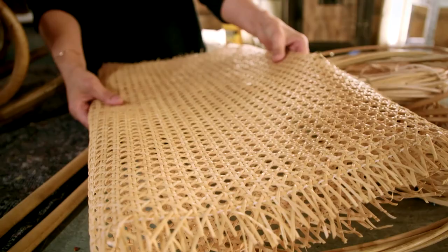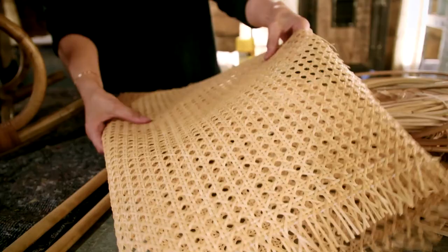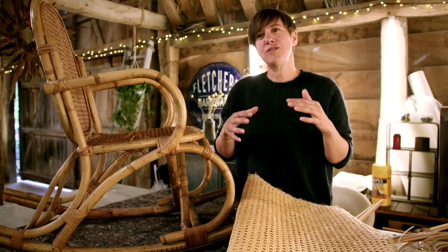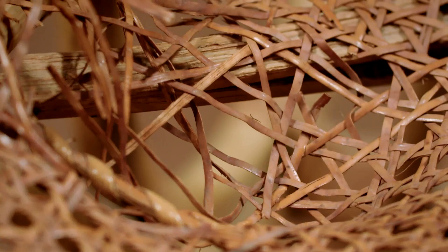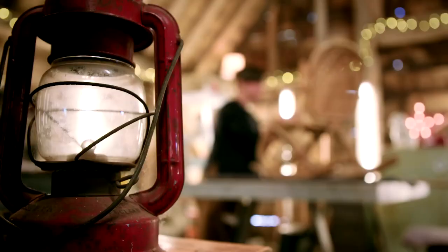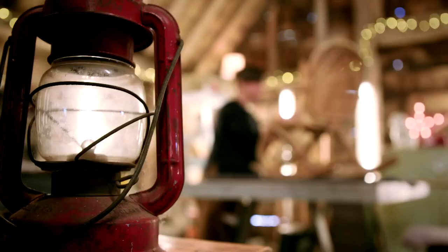This needs to be soaked in hot water because the cane is the bark of the rattan palm. At the moment it's quite stiff, but it will become really elastic. Then as it dries, everything tightens up again. So I'm going to take this over to the sink and leave it to soak in hot water for about an hour.